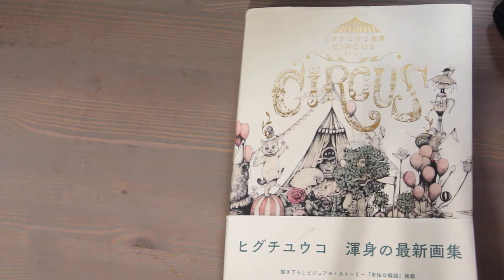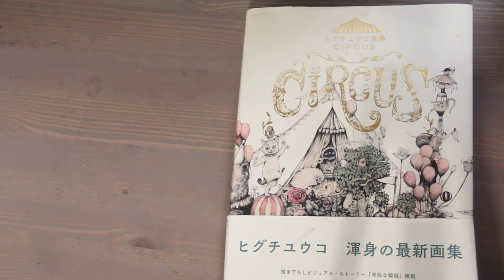Hi, this is Kendra over at Pencil and Pigment, and today I wanted to talk a little bit about inspiration and some of the places I find inspiration. Other than going on Pinterest and seeing individual works or going to the library, I find inspiration from art collection books.